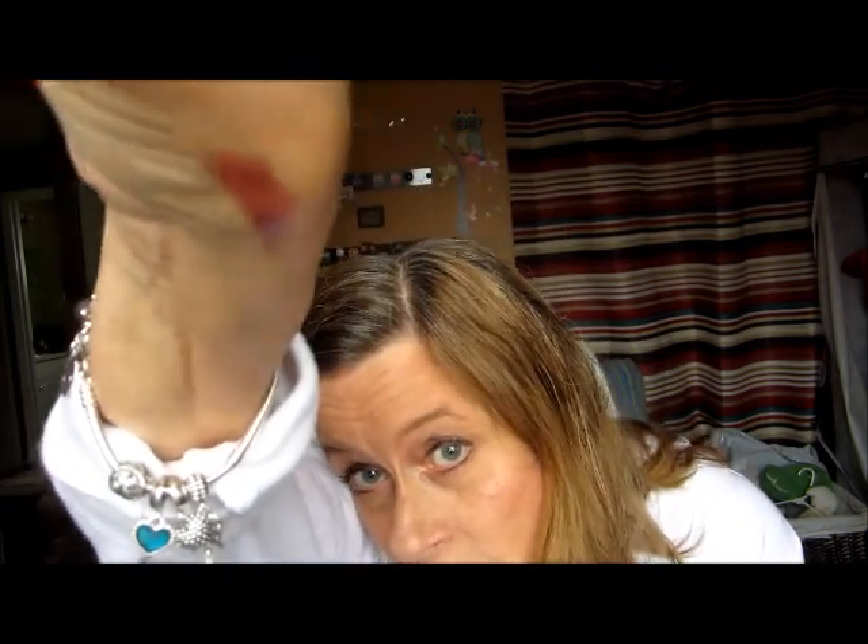I picked up some NYC lipstick — this is 'Brandy Sparkle.' Let me swatch it for you so you can see the nice mauvey color. It's very pretty, very mauvey. I like that color for my lips. The next one I picked up was called 'Caramel.'